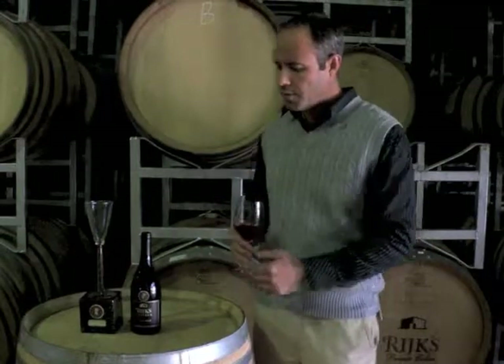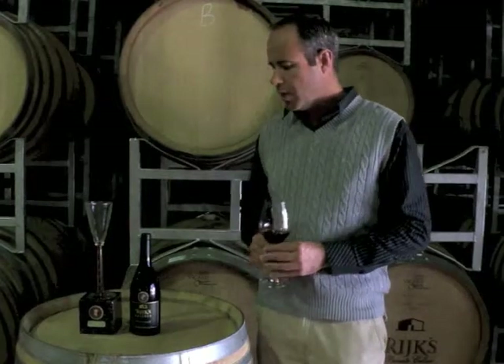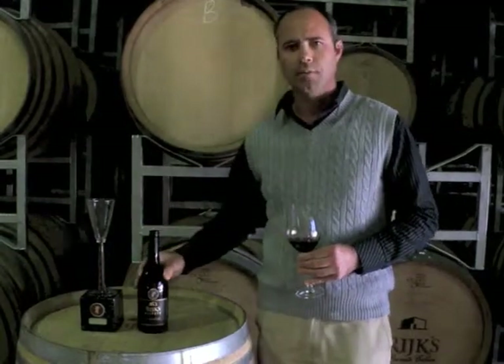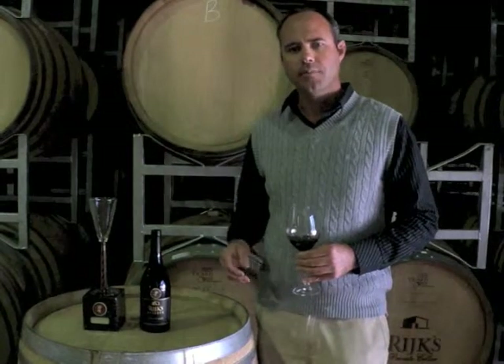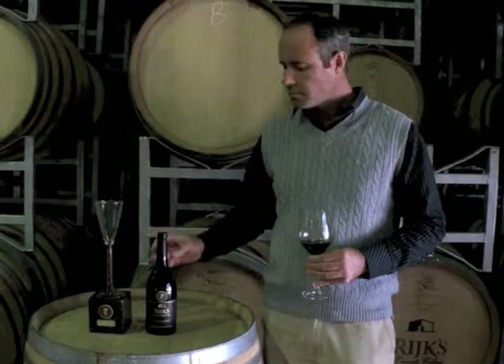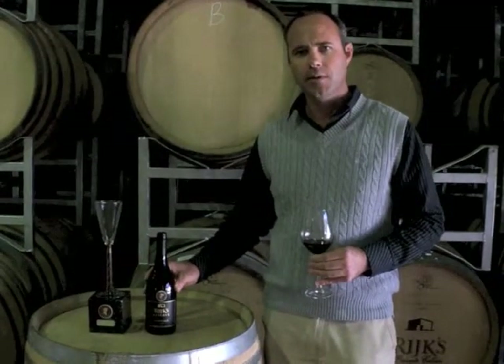This wine recently won the trophy for APSA, one of the APSA top 10 finalists. At the moment, Rake Cellars has eight of these awards out of the last 10 years, so we're probably one of the more consistent producers of Pinotage in South Africa.